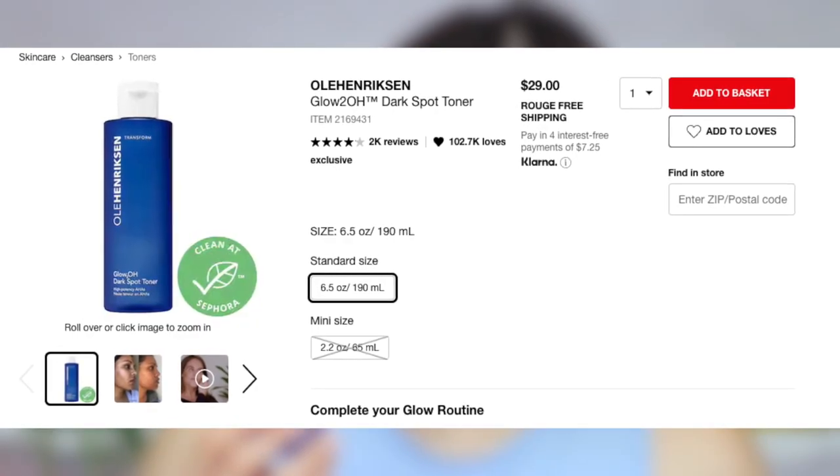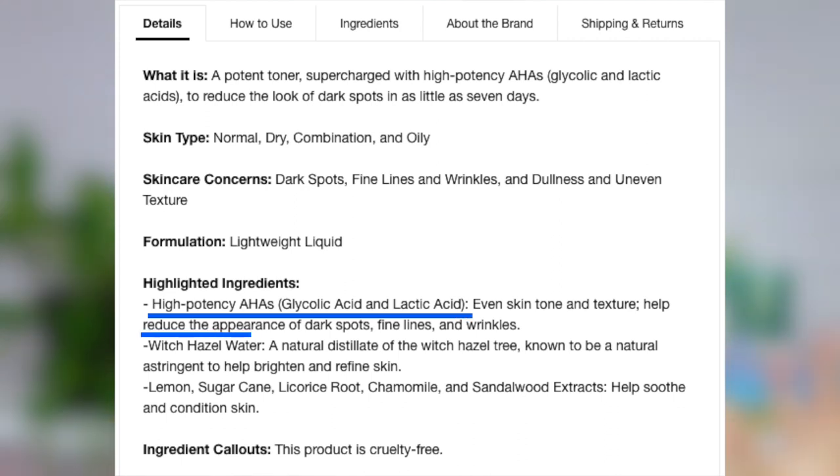Now if you guys don't know what the Glow 2O Dark Spot Toner is, it is a really powerful toner that has both glycolic and lactic acid in it that really helped reduce the appearance of dark spots, fine lines, and wrinkles. It also has a bunch of other ingredients that really help to brighten and smooth the overall appearance of the skin. What really drew me to this toner was how gentle it seemed to be — gentle enough to use every single night, which I thought was amazing because I have really sensitive skin. A lot of exfoliators really tend to irritate my skin, so I also really liked how this was a chemical exfoliator. As someone who has acne, it's really easy to irritate the acne with physical exfoliants, so chemical is definitely the way to go.